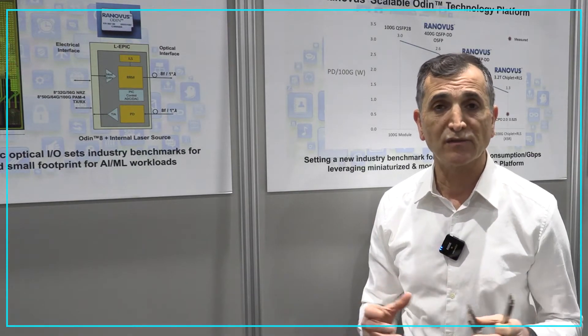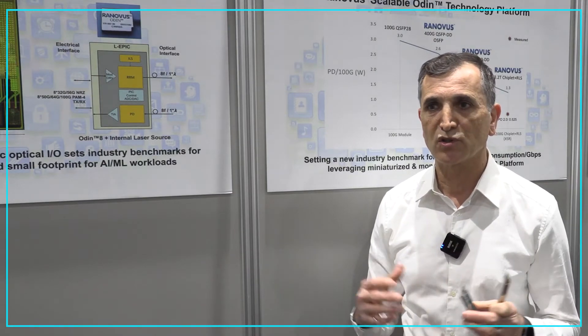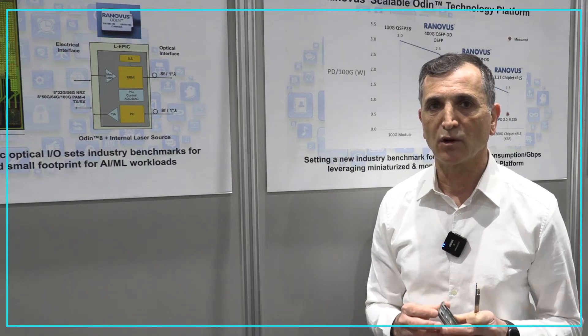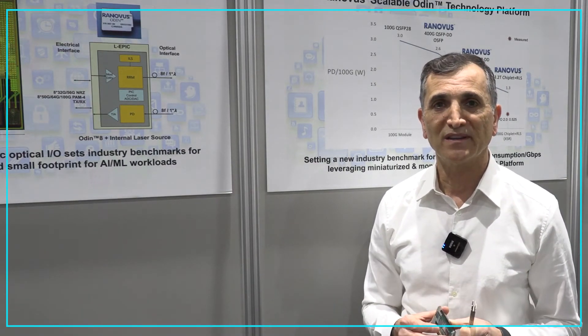For the balance of 2022 we expect to roll this into the market. We have purchase orders from our customers and a live demo at our partner's booth, AMD Xilinx, and we look forward to working with you.